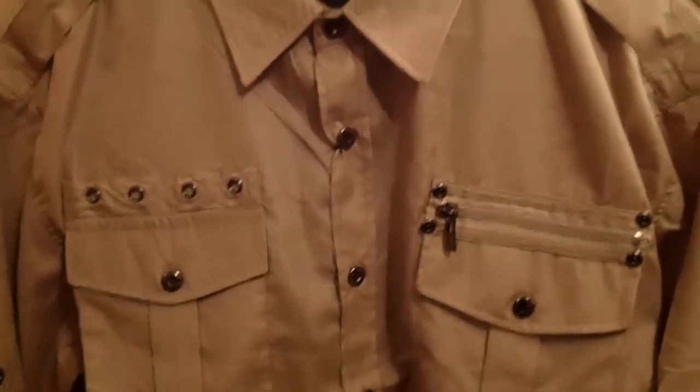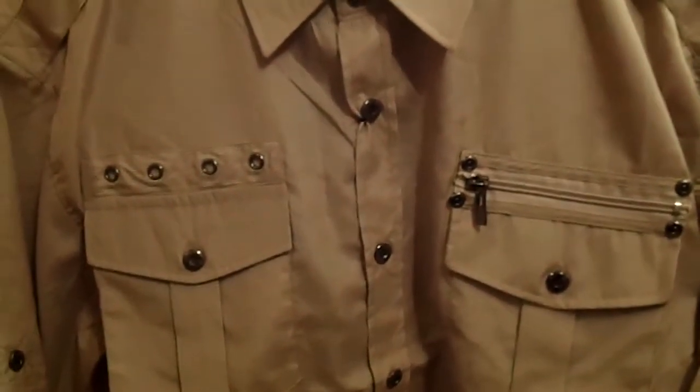Hello and welcome to Selling Clothes. Right now you're viewing a new man's shirt by Maharu.